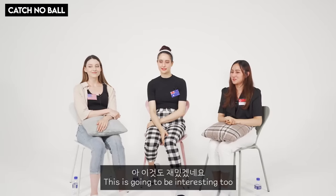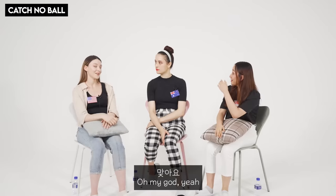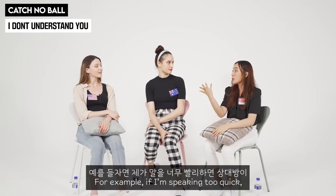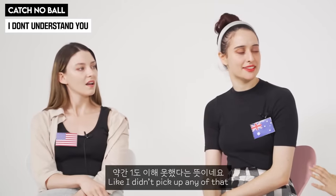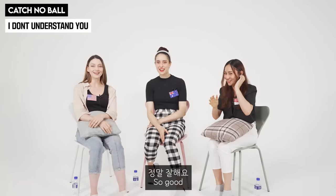This next one — you have to think of it literally. 'Catch no ball.' It means they're not smart, not catching on. It means 'I don't understand you.' Like if someone's speaking too quickly and you can't follow — 'wait, wait, what? I catch no ball.' Like I didn't pick up any of that, I didn't get what you're saying. 'I catch no ball.'